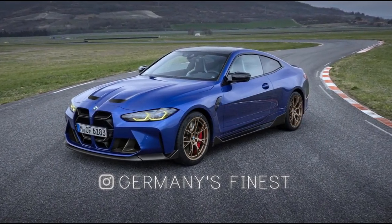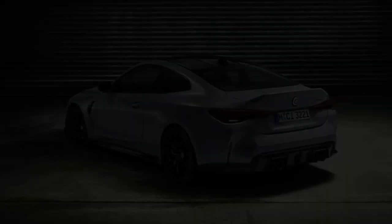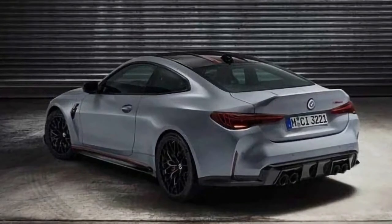The M4 CSL will be unveiled tomorrow and there has been a massive leak online. Thanks to it, now we can have a better idea on this upcoming BMW M car.